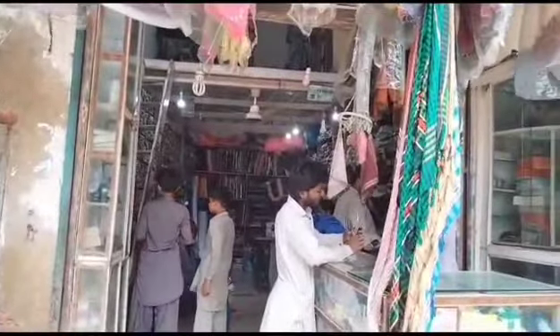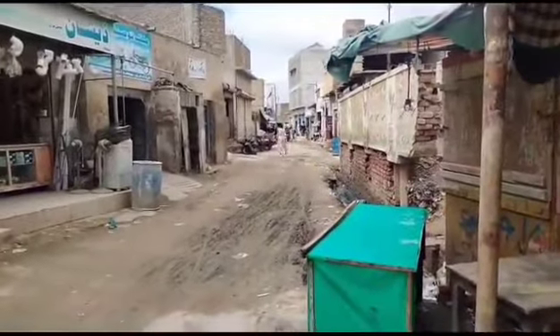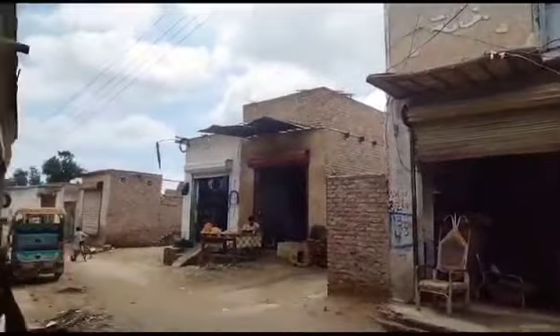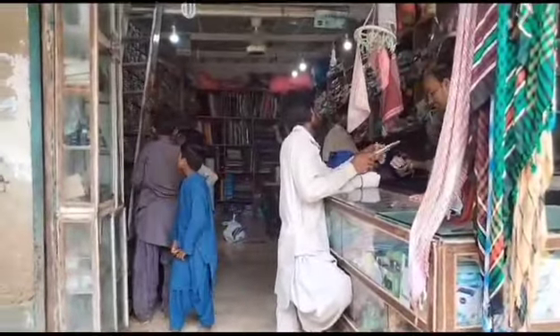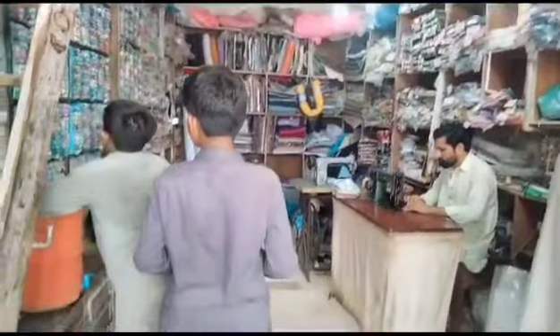As-salamu alaykum wa rahmatullahi wa barakatuhu. Respected viewers, today I am going to take you to visit Wadi Missan — called 'Wadi Missan' in Sindhi and 'Badi Missan' in Urdu. It is a really historical village between Pak Tando Allahyar and Mirpurkhas, near what we call Sultanabad. There are many historical places to visit and see here.